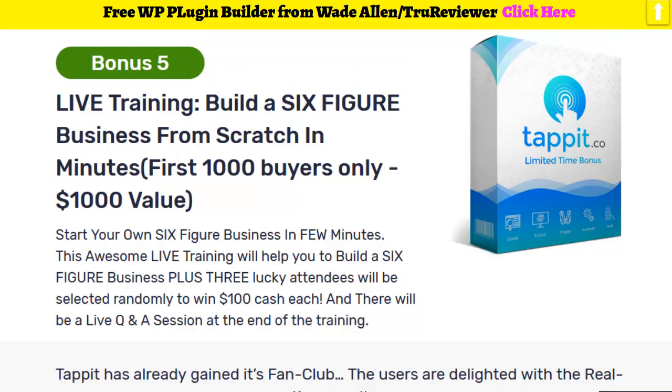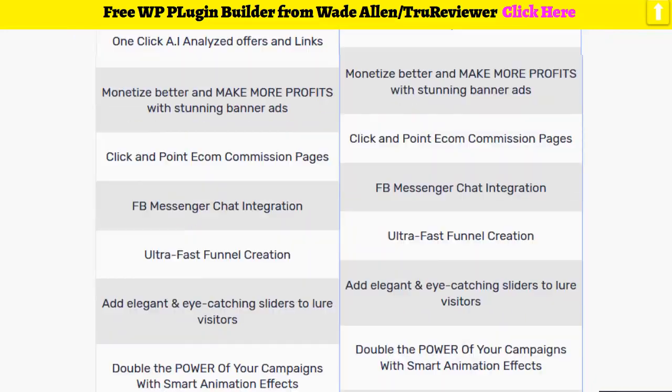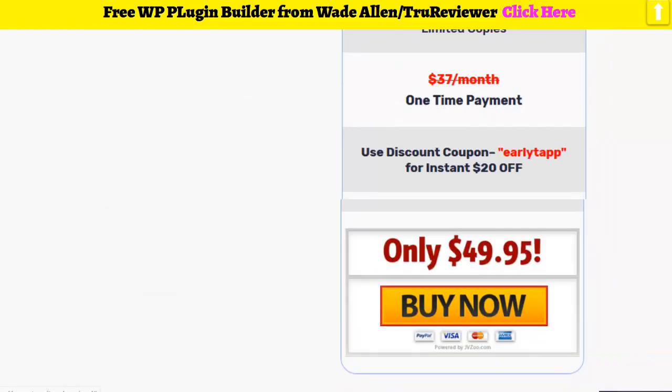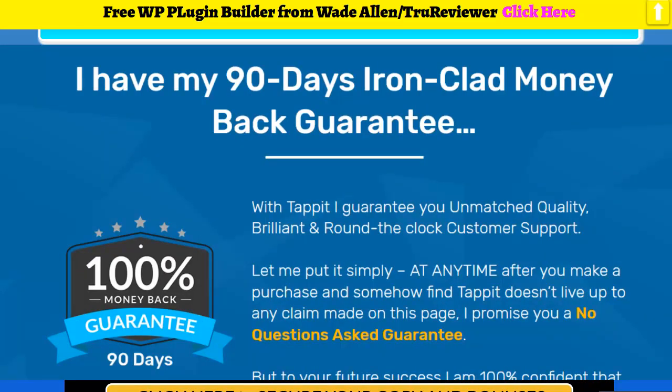You're also going to get the full-blown live training course that comes with it. Here are all the specifics — I want you to take your time, come back, and go through everything. This will be $20 cheaper if you make it in time for the coupon. Something I find very impressive: the 90-day guarantee — I've rarely seen that — it displays a lot of confidence.